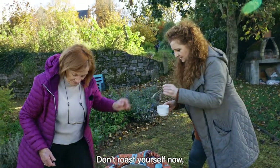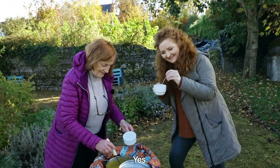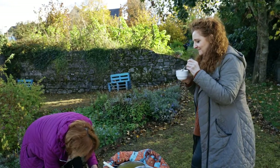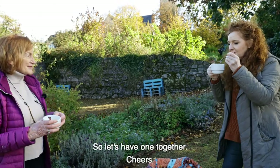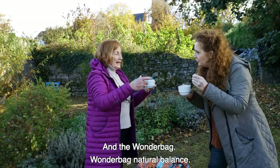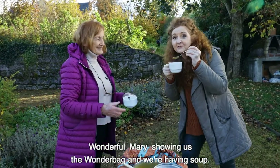Don't roast yourself now because it's very hot. Would you like to have some? They say you should never eat alone, Mary. Just to prove – I know I don't do lots of seasoning – so let's have one together. Cheers! And here's to the people of South Africa and their fantastic wonder bag. Natural Balance is the name of it. Brilliant. Wonderful Mary showing us the wonder bag and we're having soup. Jealous?